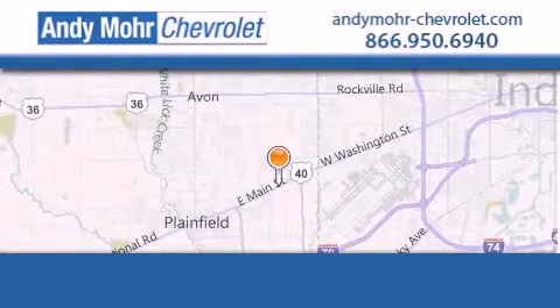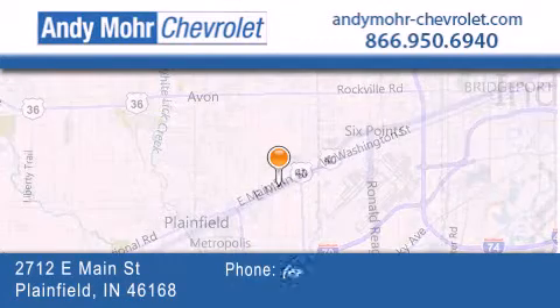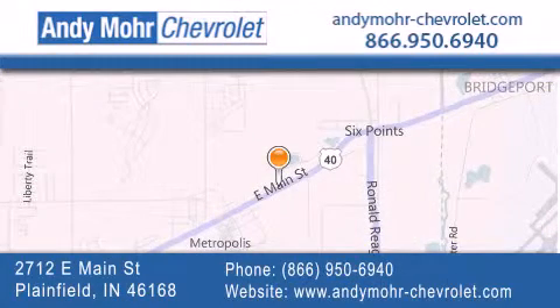Andy Moore Chevrolet is the place to find new Chevrolet cars as well as pre-owned cars in Indianapolis. You can visit our new and pre-owned inventory online, get new car pricing and receive free no-obligation price quotes. Visit Andy Moore Chevrolet today at 2712 East Main Street in Plainfield, or see us online at AndyMoore-Chevrolet.com.